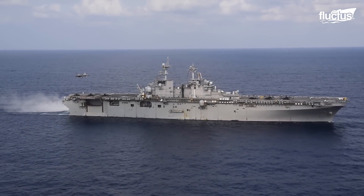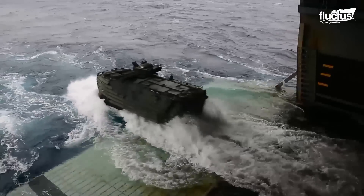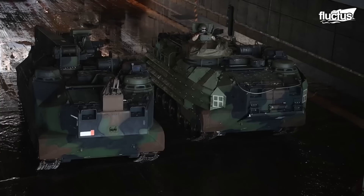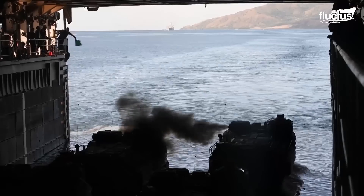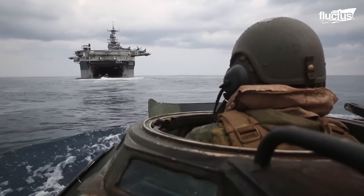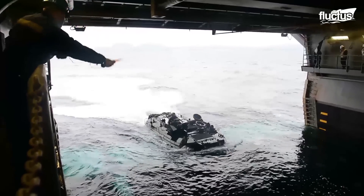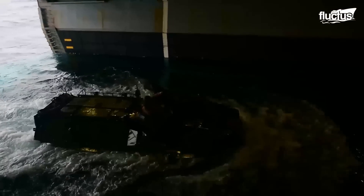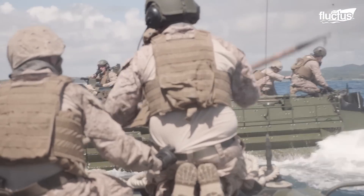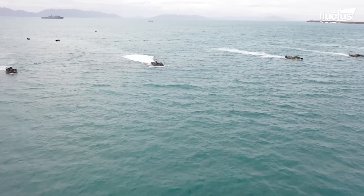Another important operation performed aboard amphibious transport dock vessels is what's known as AAV splash and recovery. This is when an amphibious assault vehicle is deployed for a short time before returning back into the vessel. The exercise can be performed near shore or in the middle of the ocean, but the goal is to keep both the well deck crews and the AAV crews mission ready. As AAVs can only move about 8 miles per hour in the water, it is imperative that they can deploy quickly and effectively so as not to present an easy target for the enemy.